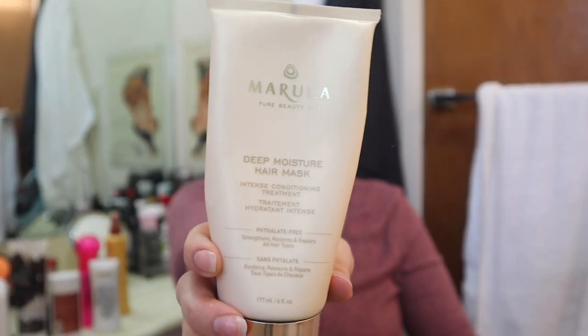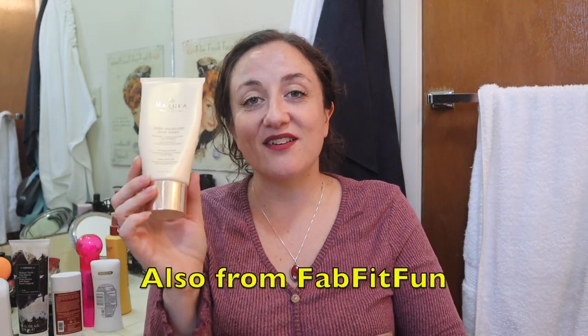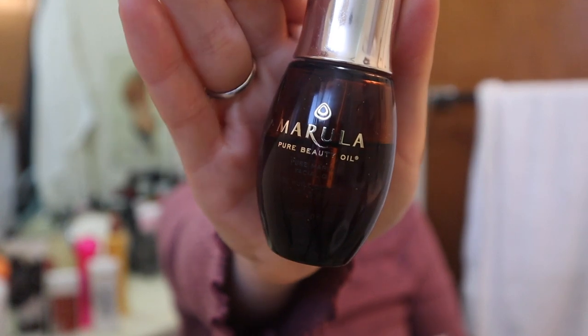This is the Marula Pure Beauty Oil deep moisture hair mask - I referenced it in that collab video with Chip. I'm donating this; I did not finish it. This is not a good hair mask. I didn't feel like it did anything for me at all, and I didn't really like the smell either. The mask did not feel like it did anything. It's the same company that makes an amazing facial oil, but this one hair product I've tried of theirs just doesn't work for me.